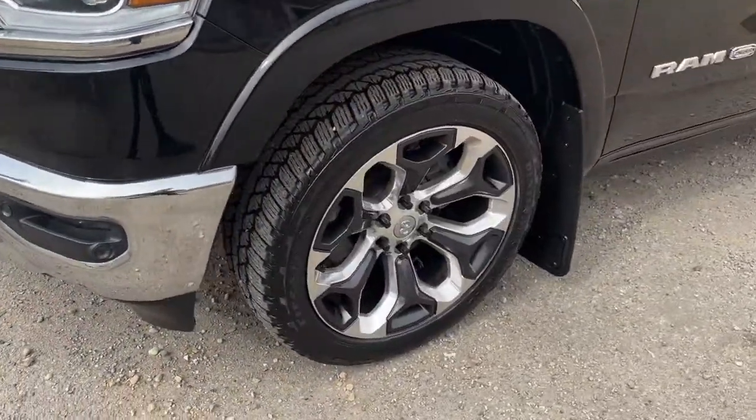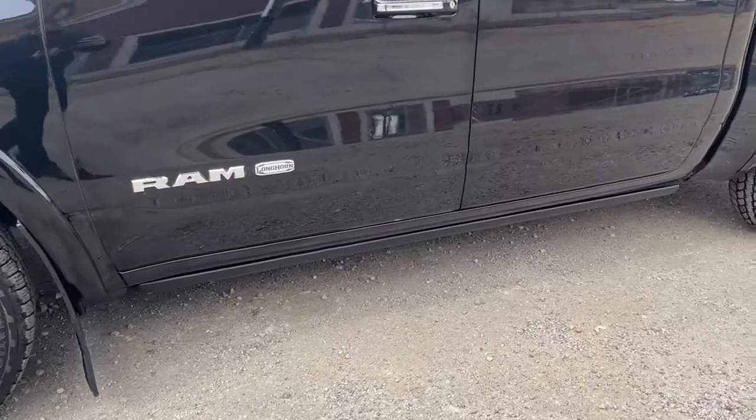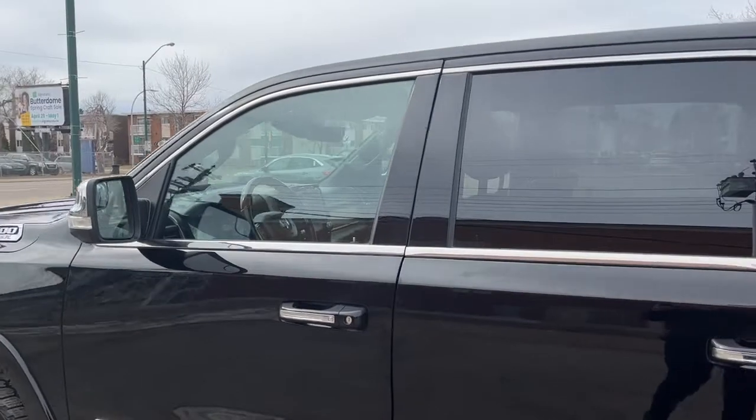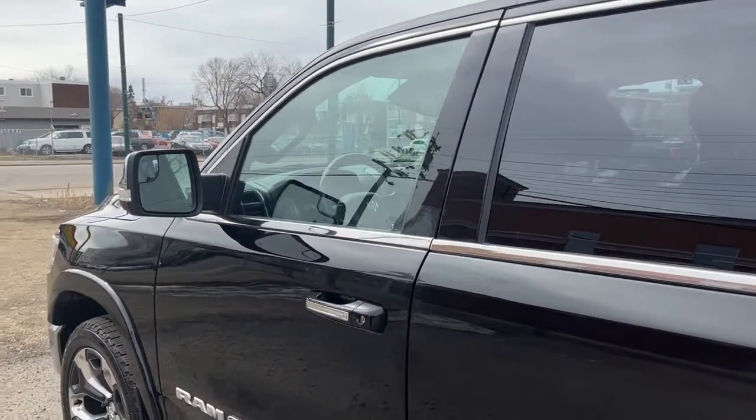Coming around to the side we have some 22 inch polished aluminum wheels. We also have some power running boards, and this truck seats 5 passengers — 2 in the front and 3 in the back. It does have remote keyless entry and also a remote start system.